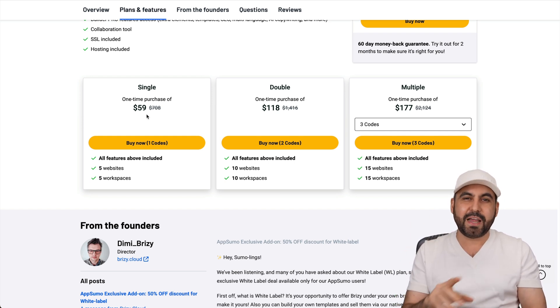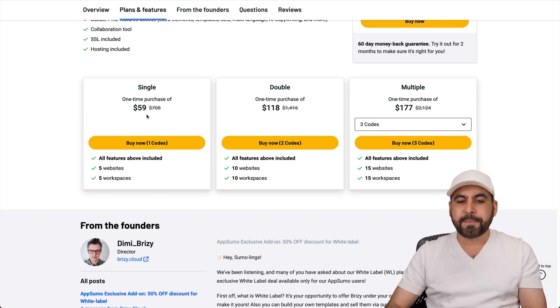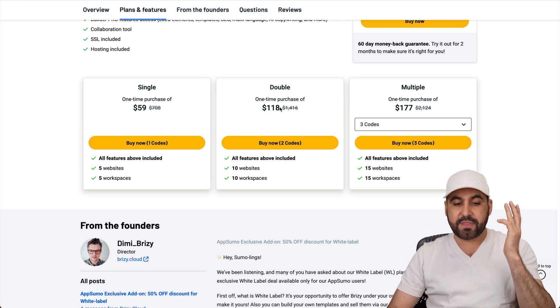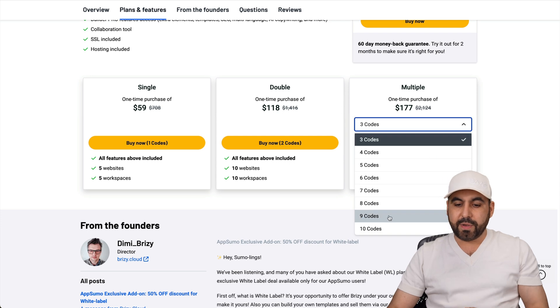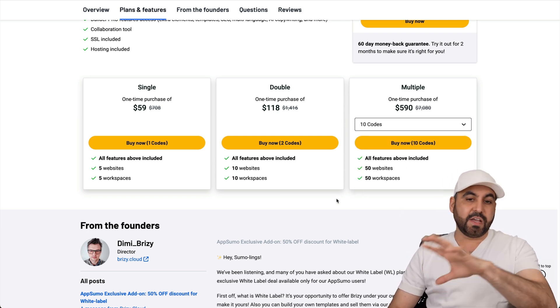Definitely grab this. If you need a website for landing pages, grabbing leads, et cetera, this is a great deal. If you need more websites, there's the double, multiple, and all the way up to 10 codes for 50 websites and 50 workspaces. So definitely check it out.